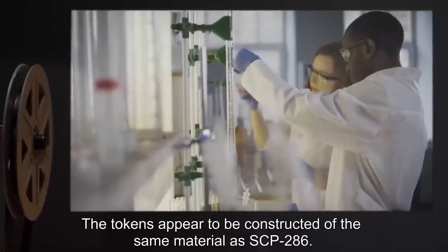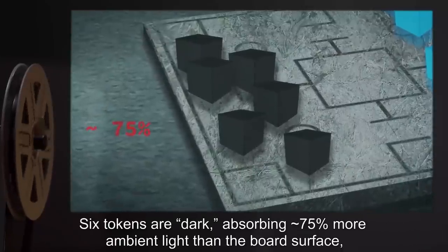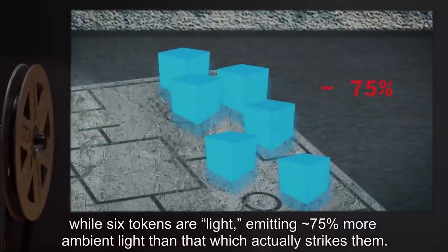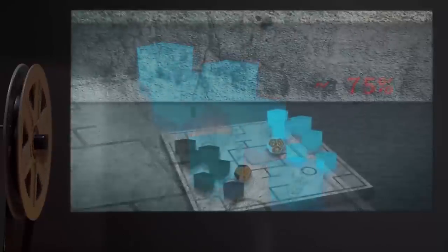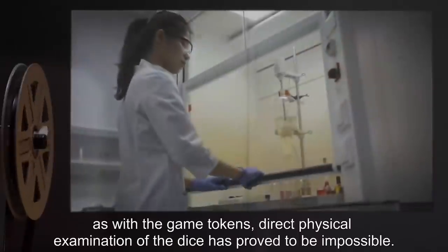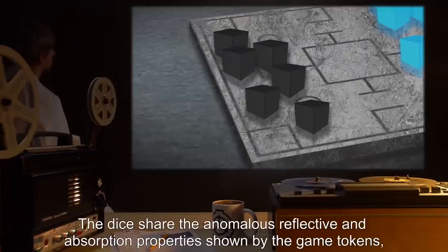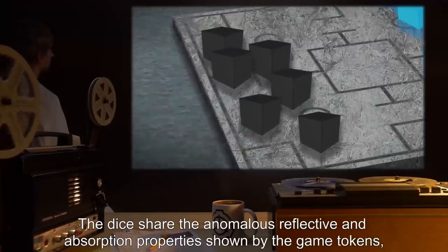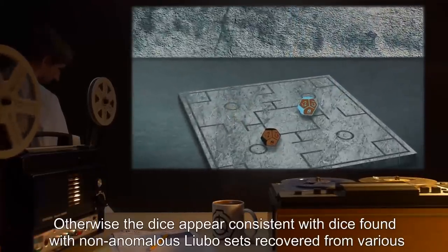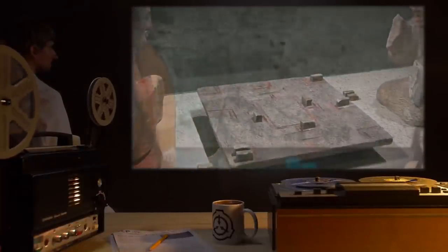A Sigma state is indicated by the appearance of 12 tokens on the surface of the game board. The tokens appear to be constructed of the same material as SCP-286. Six tokens are dark, absorbing 75% more ambient light than the board's surface, while six tokens are light, emitting 75% more ambient light than that which actually strikes them. A pairing with the tokens on the game surface are two 18-sided dice, apparently made of bronze. A direct physical examination of the dice has proved to be impossible. The dice share the anomalous reflective and absorption properties shown by the game tokens — one light and one dark — and appear otherwise consistent with dice found in non-anomalous Lu Bo sets recovered from various Chinese archaeological sites.